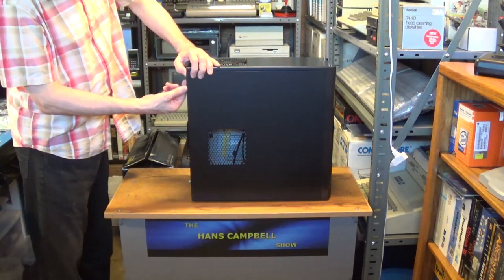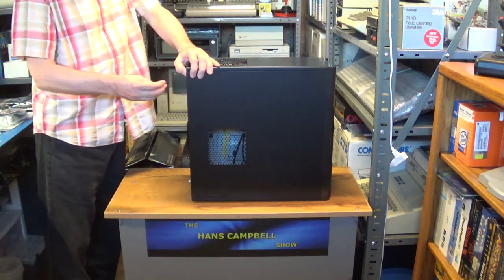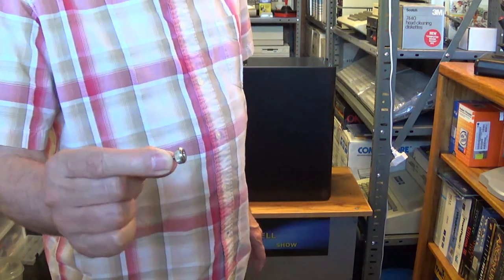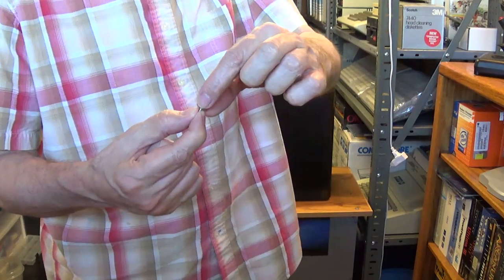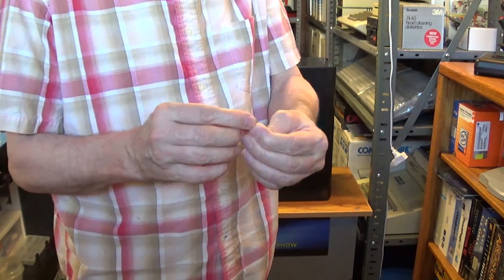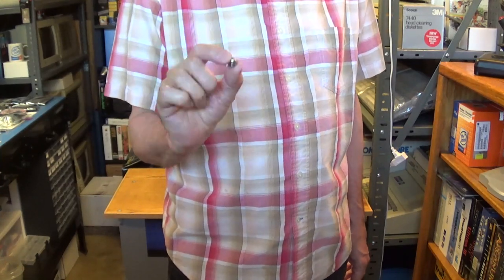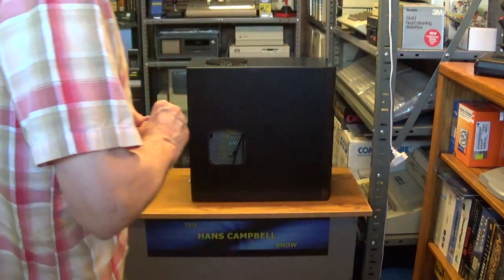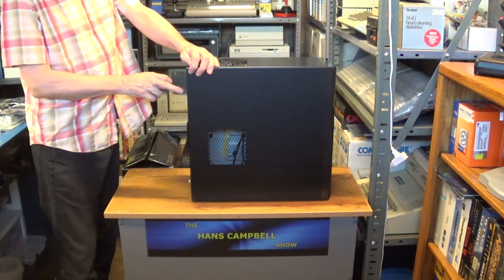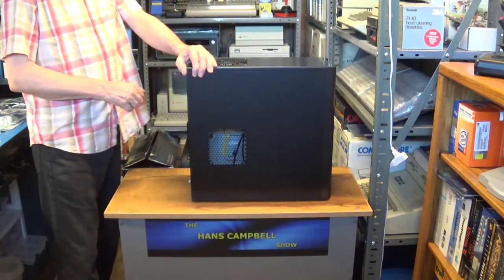Let's remove the side panels. It has these nice big thumb screws - they're not captive but they are a pretty good size. Never use a screwdriver to tighten these up; tighten them only by hand. If you use a screwdriver you will very easily strip out these threaded holes - I know from experience because I've done it myself.